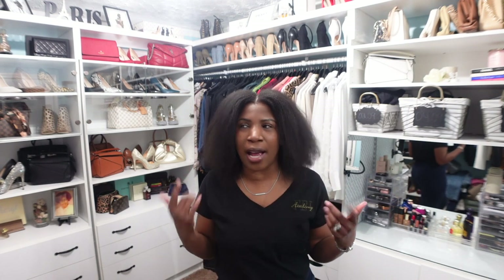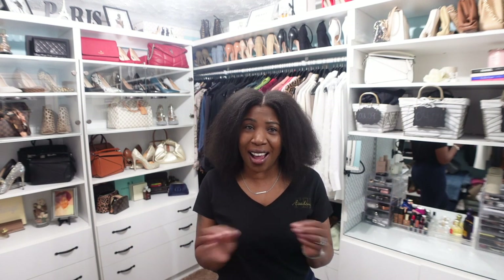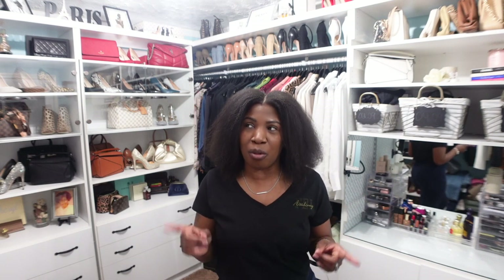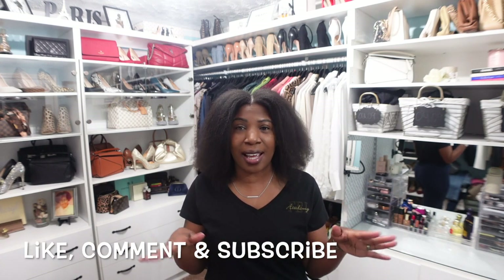Those are the three looks I put together. Normally I have an idea which one I'll wear, but honestly today I have no idea — so I really need your help. Let me know in the comments which look is your favorite, which one you would wear to brunch, and if you choose option two, which of the three handbags. If you're not a subscriber already, please subscribe, like, and comment — I'll see you in my next video!